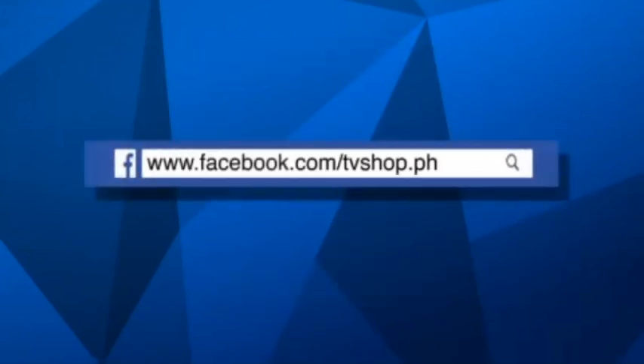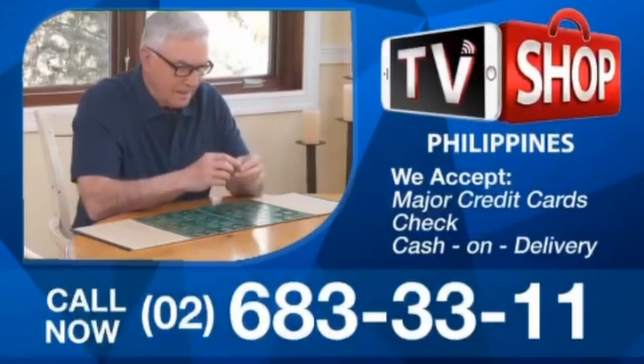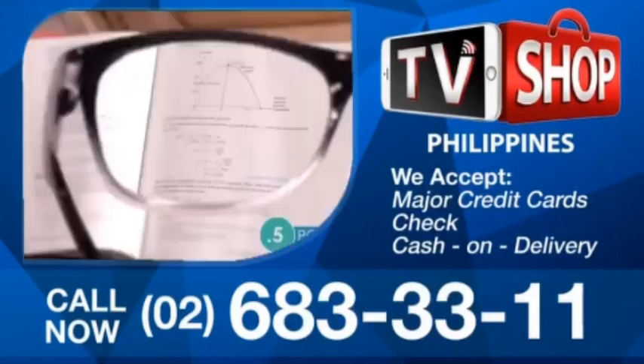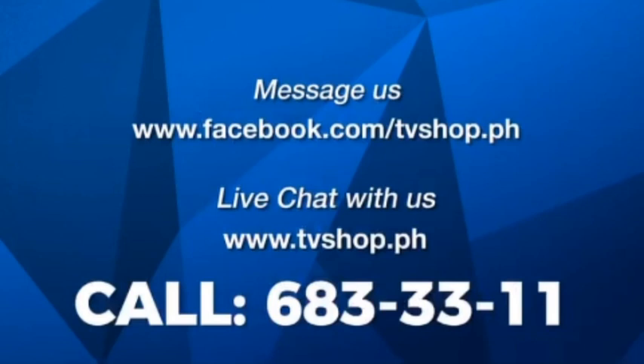Don't wait, don't delay, don't miss out. Order now by sending us a message right here on Facebook or go to our website at tvshop.ph. We accept all major credit cards, check, and COD. Hurry — this offer is not available in any store anywhere. Facebook message us now or live chat with us at tvshop.ph right now.